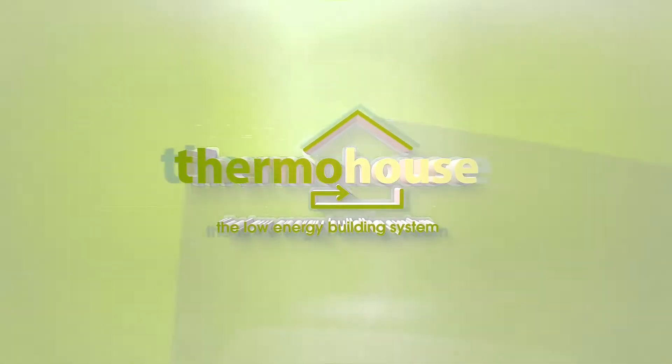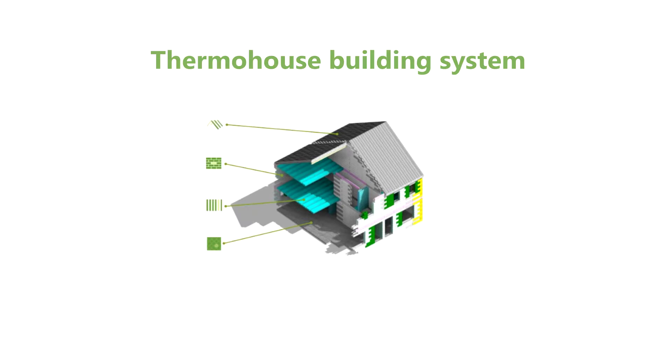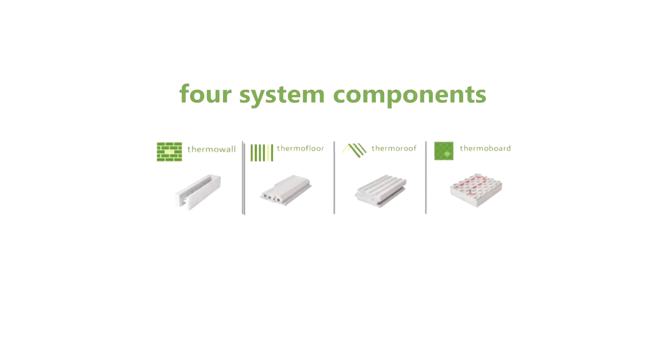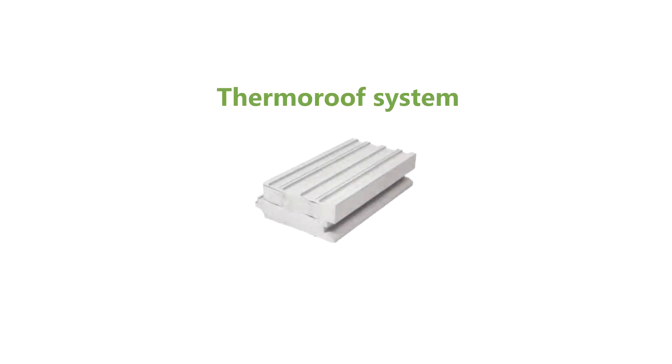Thermo House. At Thermo House we manufacture, supply and install a complete low energy building system, comprising of interlocking walls, floor and roof modules. In this video we're going to look at our roof system.